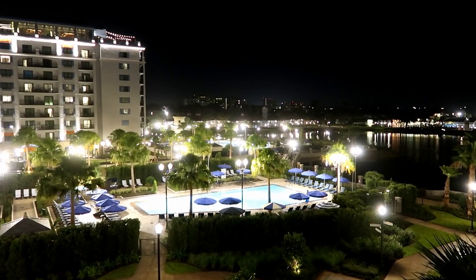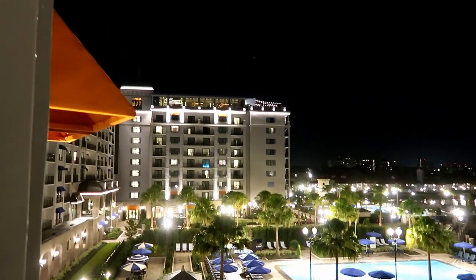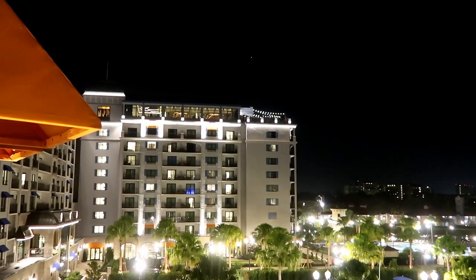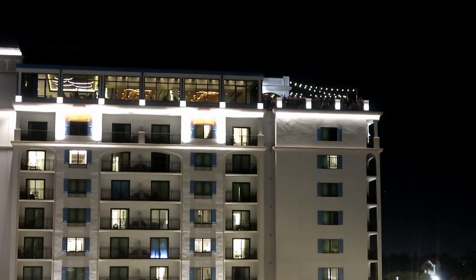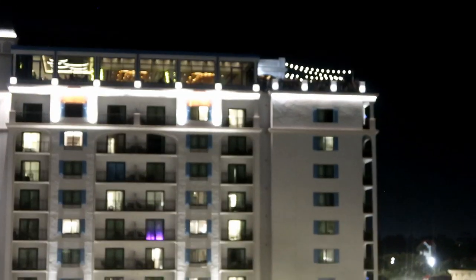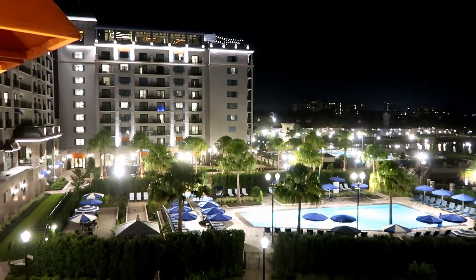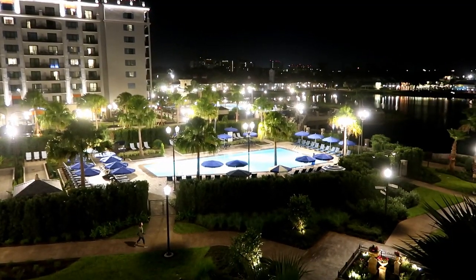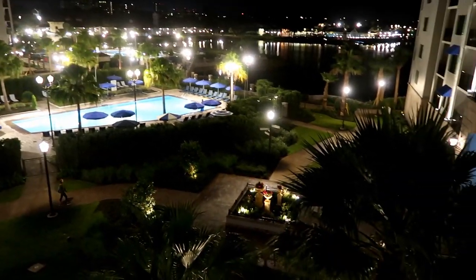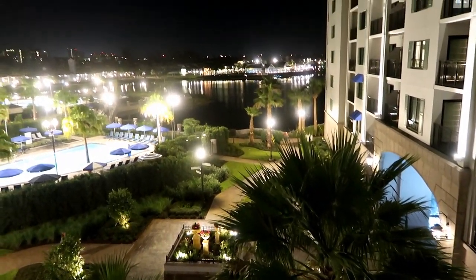I'll quickly show you the view from our room at night. You can see the restaurant we're going to be dining at tomorrow morning for the character breakfast. That video will be coming up after this one — I don't put restaurant reviews in the hotel videos anymore because that makes them too long.